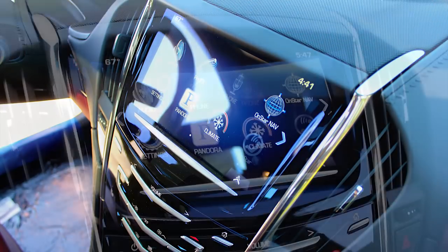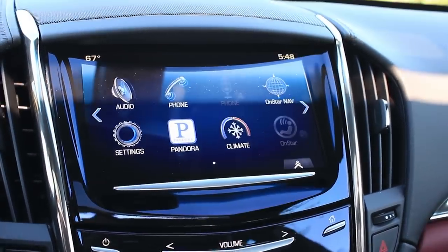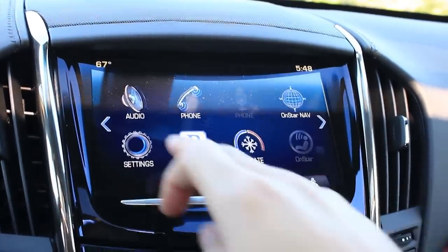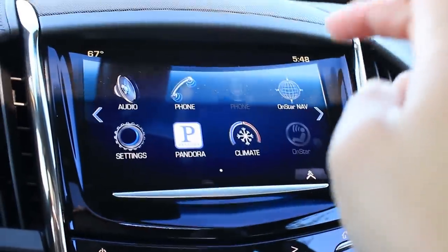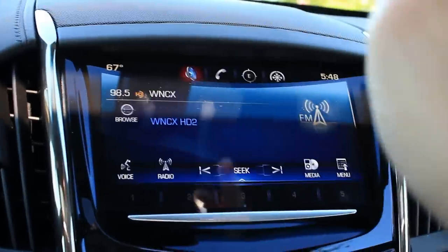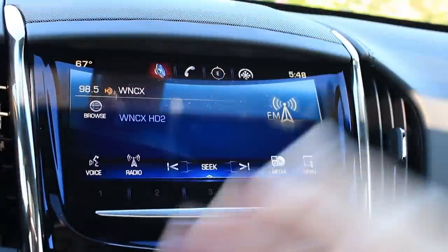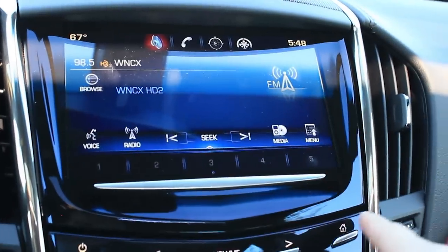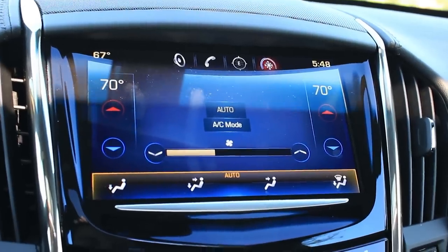Here is the infotainment screen — it's eight inches and the system is called CUE. I'm going to go by what I've experienced right now, and this is my first time using it. What I notice is it can be laggy. I do love this colorful, sharp, and bright display — everything just looks great on it. This car has HD radio, Bluetooth, USB, aux jack input — just about everything you'd want, but it doesn't have navigation. When you touch something you can see it takes a while to respond.